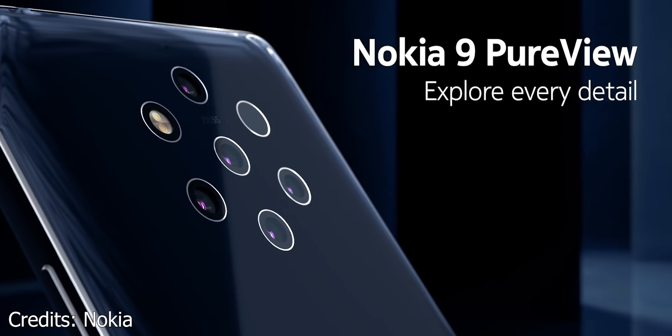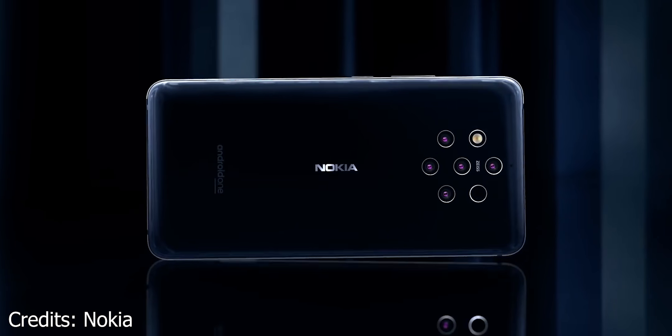So that's the Nokia 9 PureView. I want to know what you guys think — what do you think about the 5 cameras? Do you think they are overkill? Do you think they should have gone with something more traditional like an ultrawide or telephoto sensor, or is this a nice departure from the regular implementations we're seeing with every brand these days?